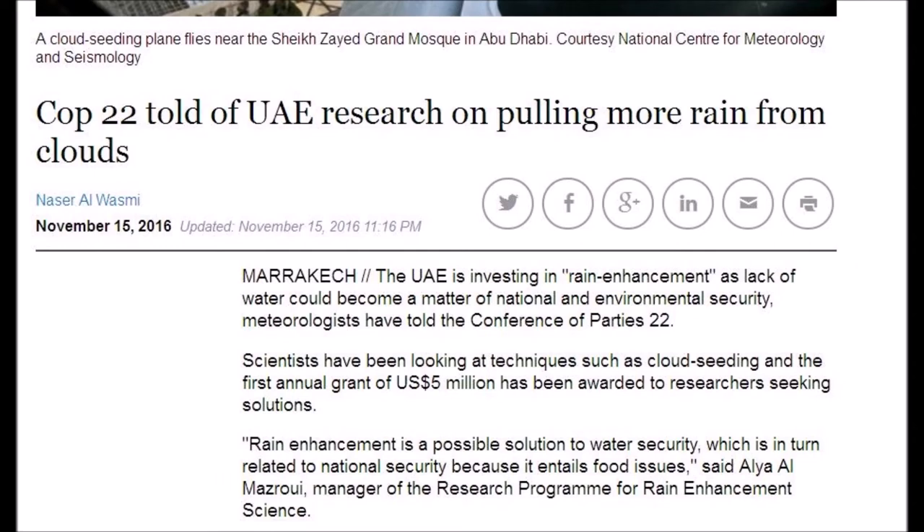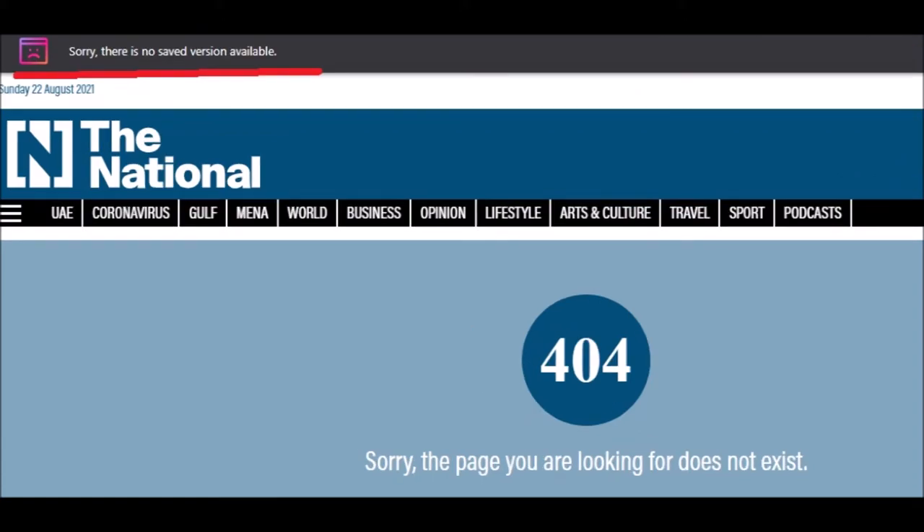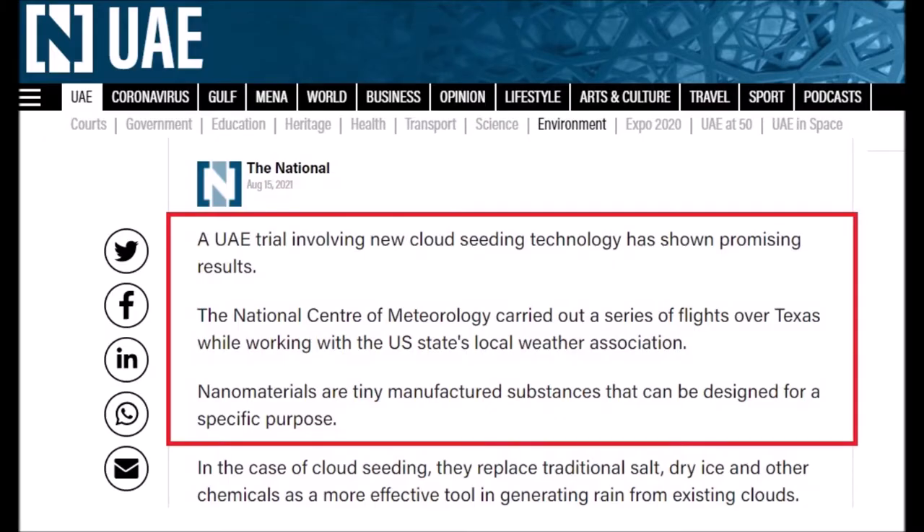Sticking with the UAE, from 2016, where all this nano weather modification tech started — the UAE is investing in rain enhancement. Meteorologists have told the Conference of Parties 22 (COP22). Scientists have been looking at techniques such as cloud seeding, and the first annual grant of US$5 million has been awarded to researchers seeking solutions. The link to that article is provided, but it's no longer on the national website, and it's also not on the Wayback Machine.